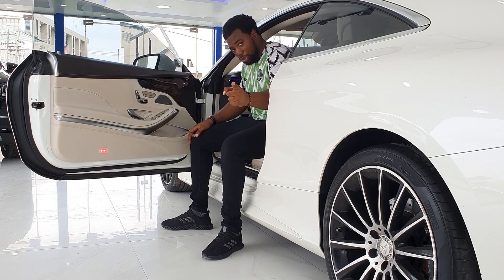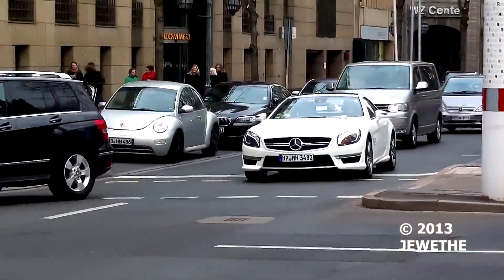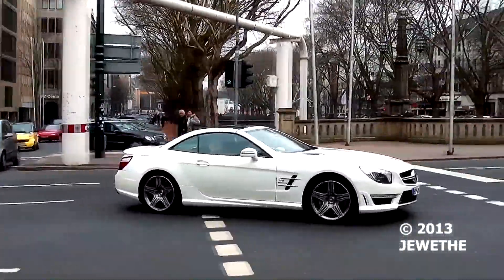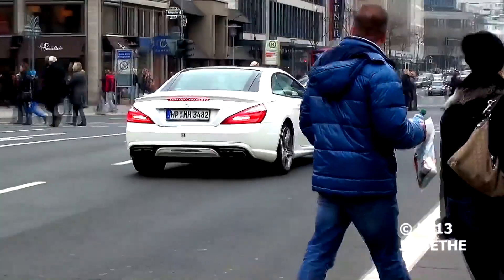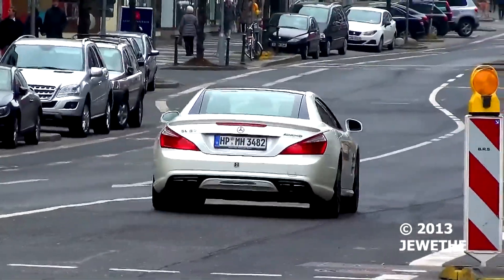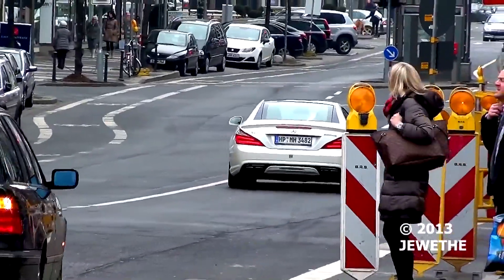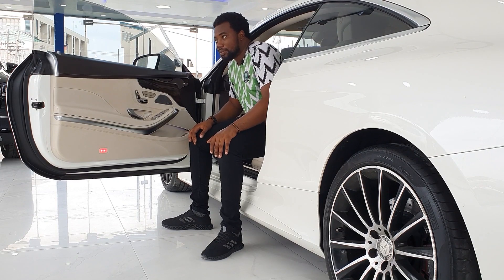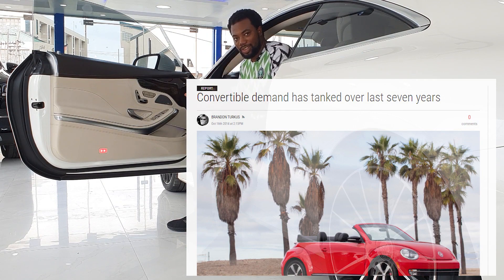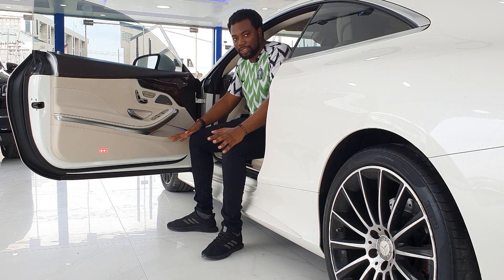The SL is the two-door roadster version of the S-Class — sporty and light, meant for high-speed cruising. It has been around since the 1950s. But with current car-buying trends, people are not buying sedans, coupes, or roadsters like before, so the SL has been performing very badly in terms of sales. It's a very expensive car and the sales figures are really bad.